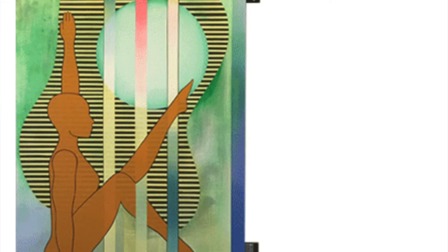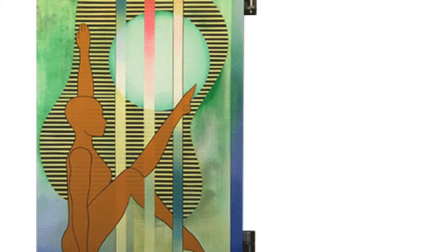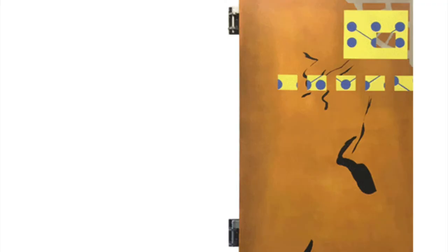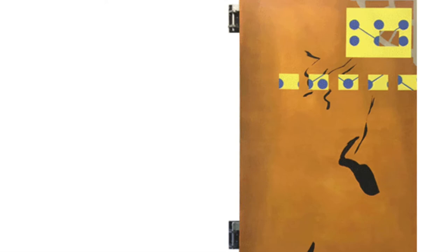We're standing in the beginning of Sonia Almeida's gallery. To our left are two artist books that the artist has created. Behind us is a double-sided painting that is attached to the wall on hinges as if it were a swinging door.